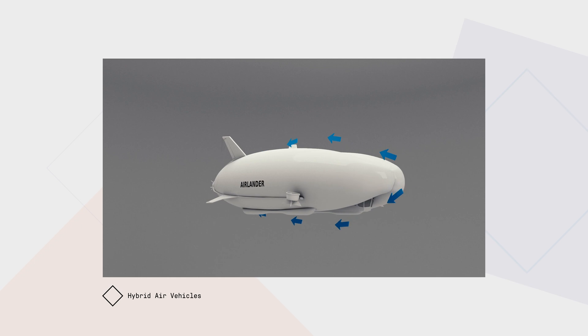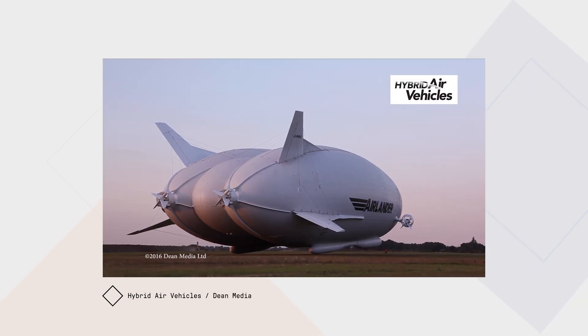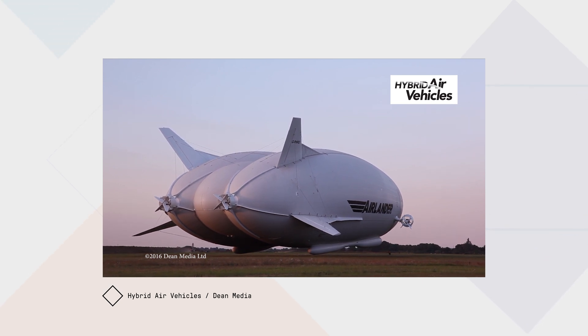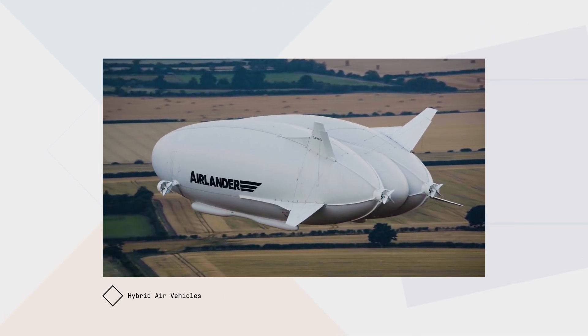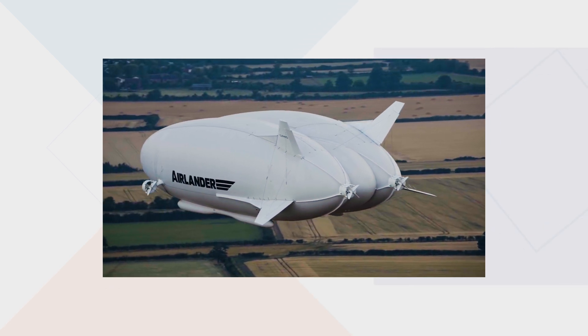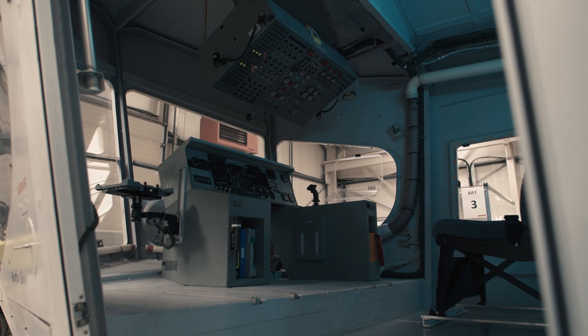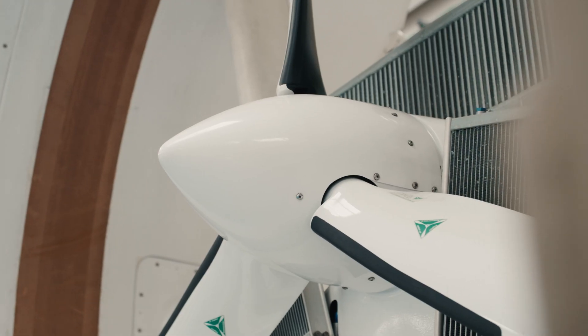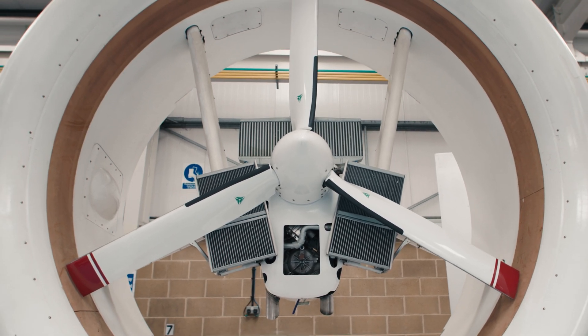If you look at the shape of Airlander, it's deliberately shaped like a wing. We take off a bit like a traditional fixed-wing aircraft, except we start generating lift at 10 or 12 miles an hour and take off at 30 miles an hour — much, much lower speed. The whole weight of the aircraft is being supported for free with the helium. It sits in that big gap between slower surface transport and really fast but carbon-intensive aircraft.